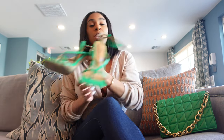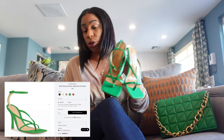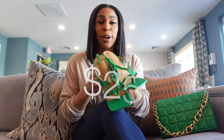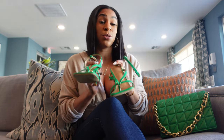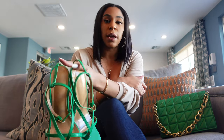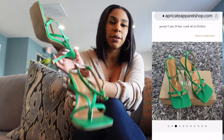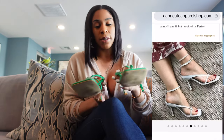I found the Bottega sandals — these usually retail for $960, and I found them for $25. I was on Pinterest and had the shoes saved to my wish list. Pinterest does similar searches by picture, and these came up on a lesser-known website called Appreciate Apparel — I'll link them down below.